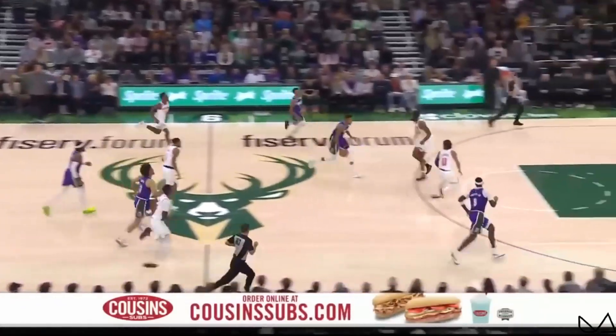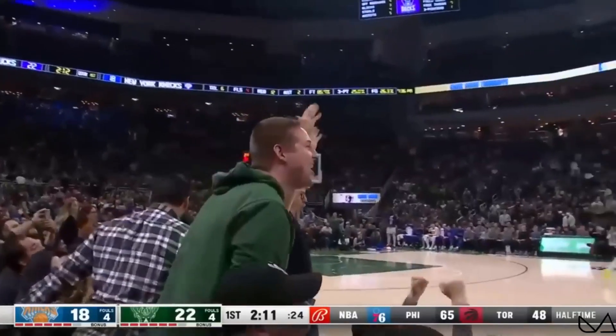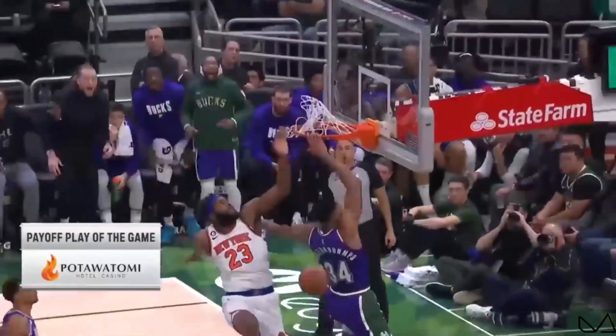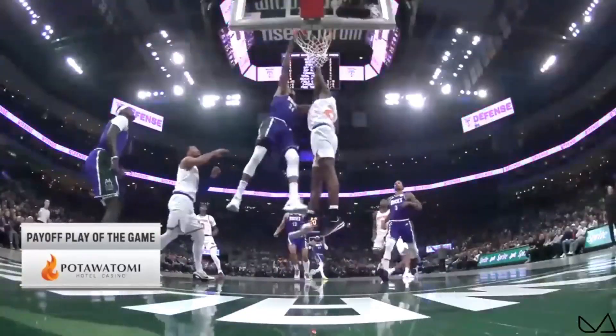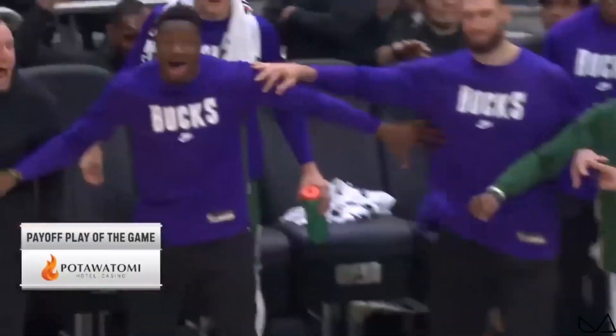Wesley Matthews picked the pocket. Giannis has some choices — he won't lose! He's out! When you can do that. Hotel and Casino — the payoff play of the game. Mitchell Robertson, you know better than that — that delayed jump. Giannis, a full head of steam.